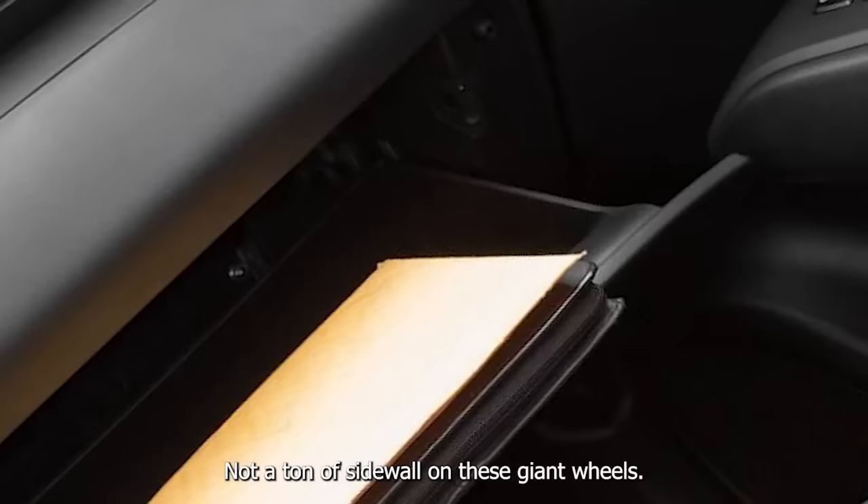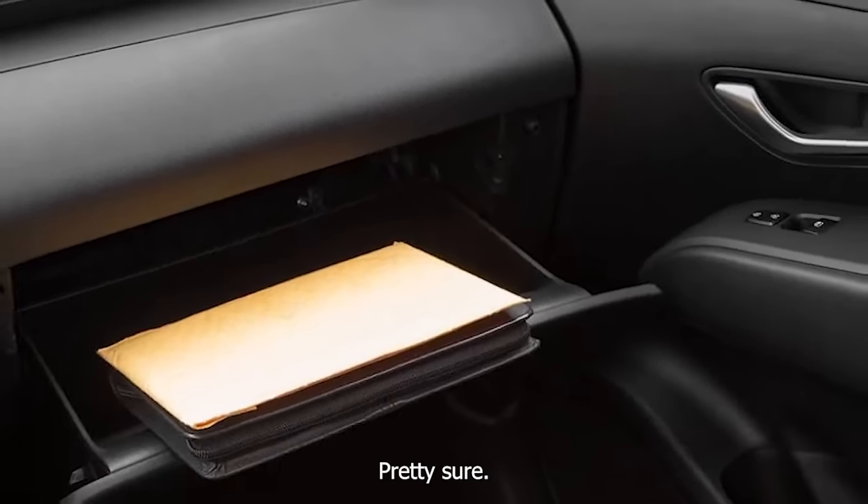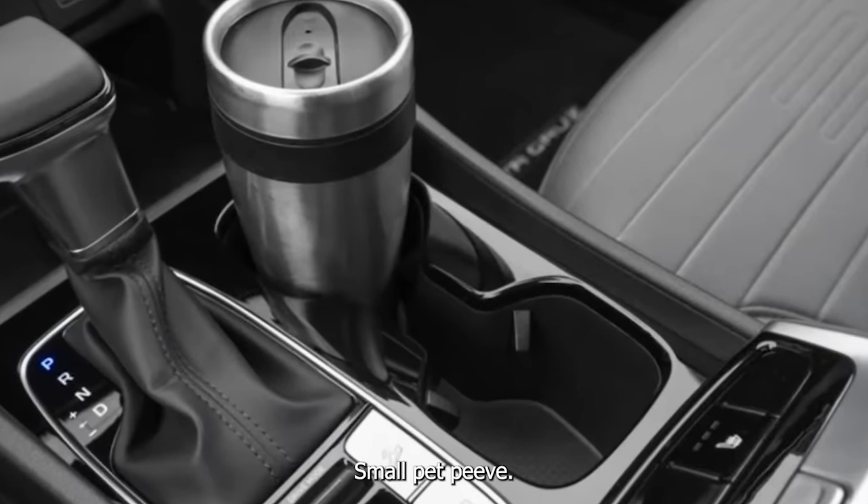Not a ton of sidewall on these giant wheels — I think they're 20s. Small pet peeve.